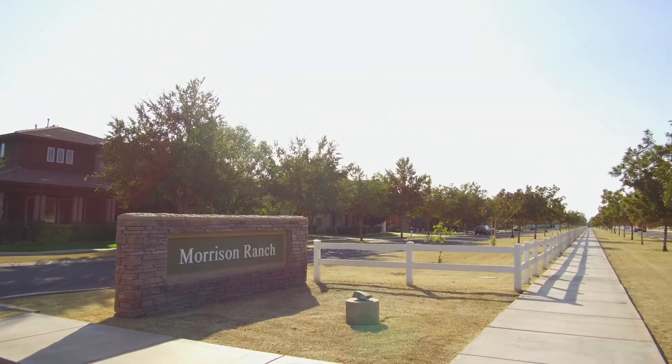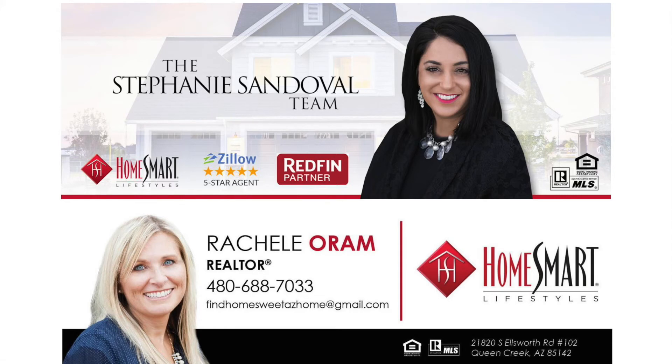For more information on this home or to set up a private showing, contact me or anyone on the Stephanie Sandoval team.